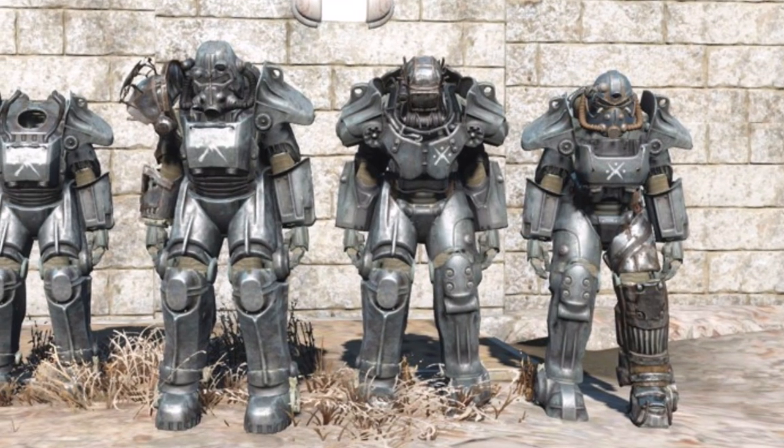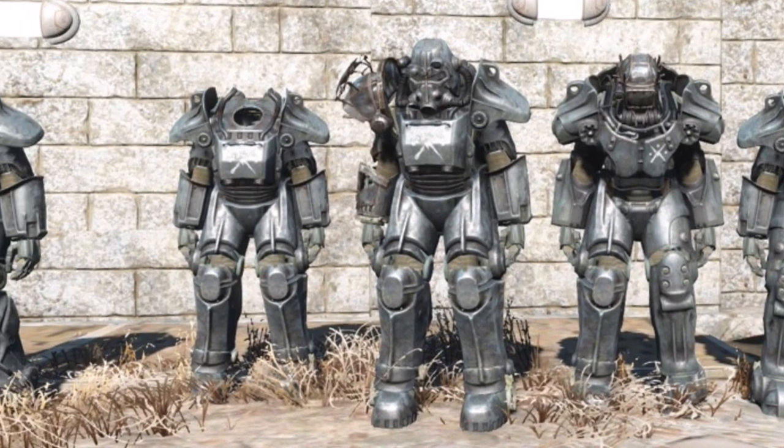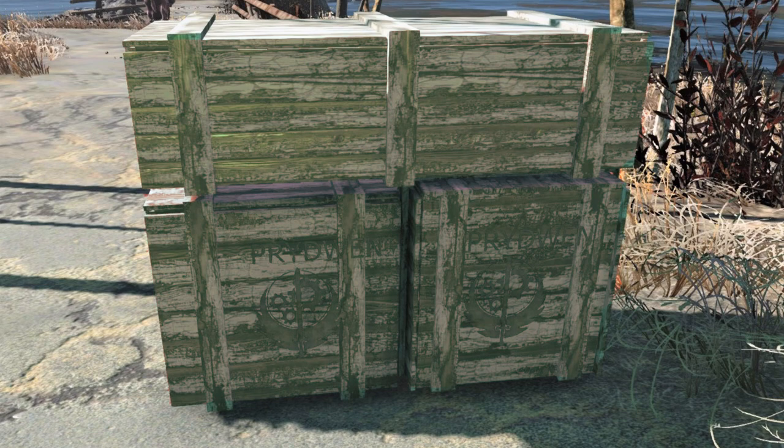The early power armor suits were mismatched sets of parts from various wrecks. The Minutemen painted them in appropriate colors to at least give them the appearance of a regular unit. Sympathetic members of the Brotherhood of Steel smuggled fusion cores to the Minutemen to keep the Power Armor Company running during the Gunner War.